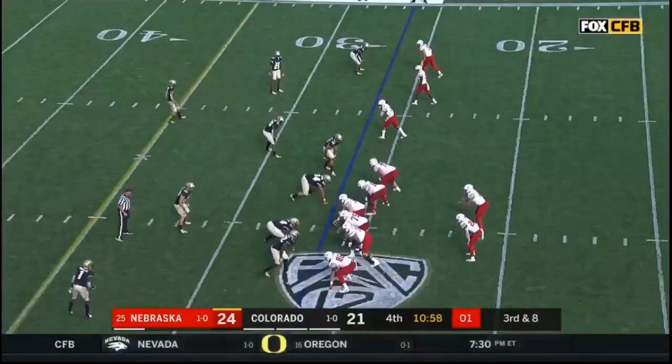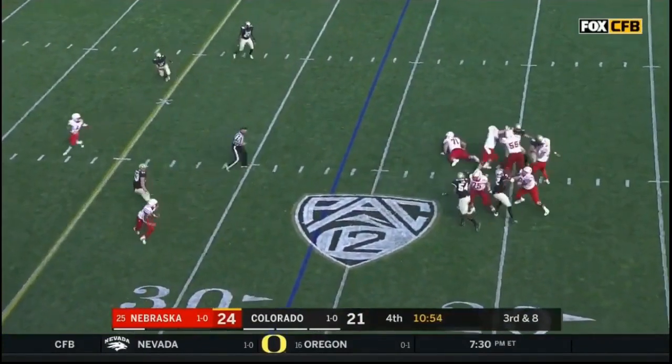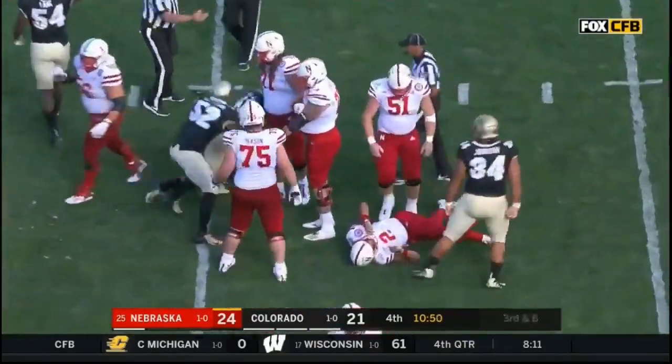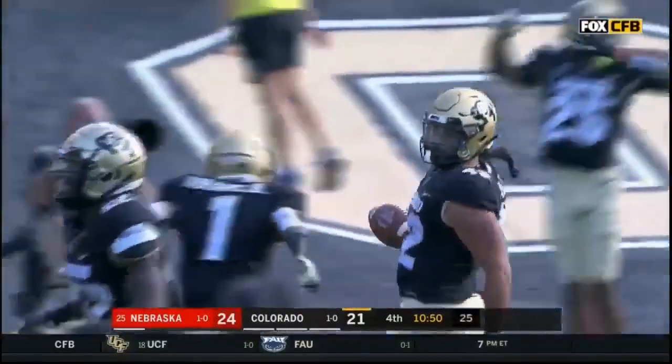Two to snap it — they just barely get it off. Martinez in trouble, the ball is out! Colorado's got it. Mustafa Johnson jarred it out of there, and N.J. Fano came up with it.